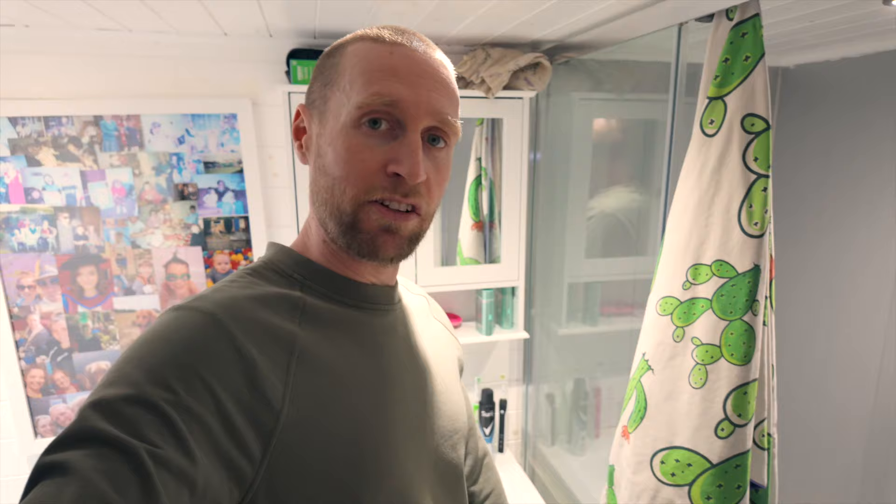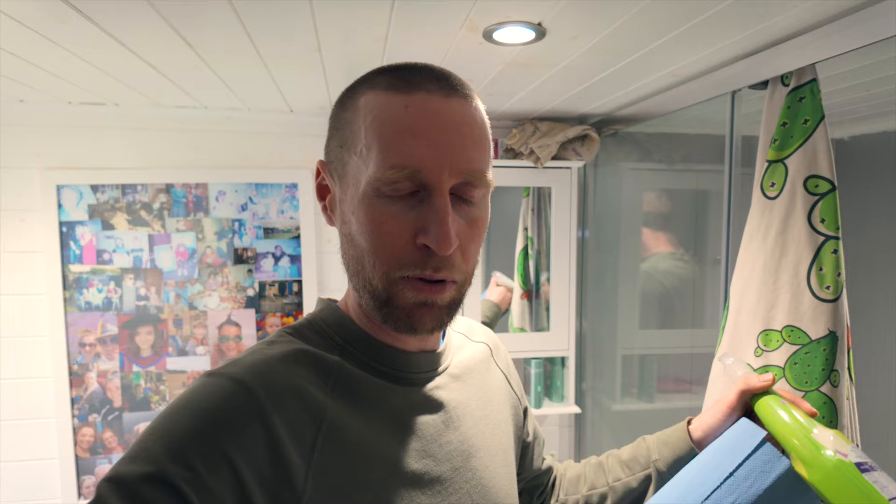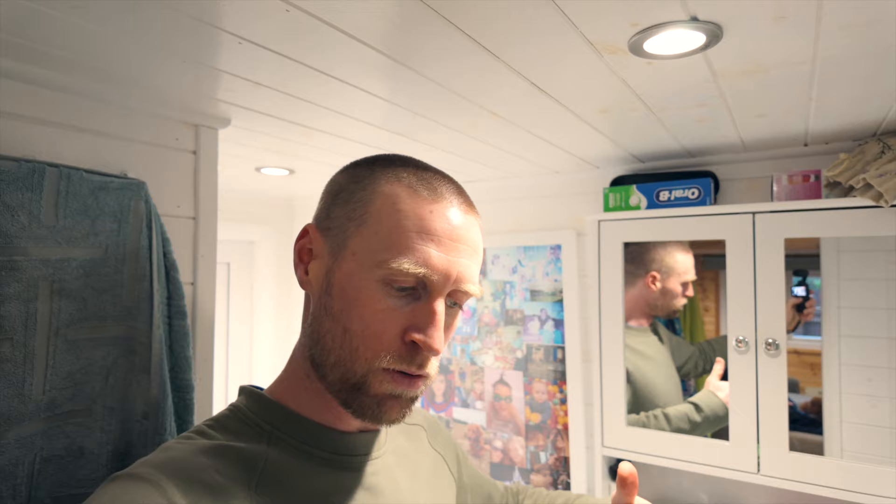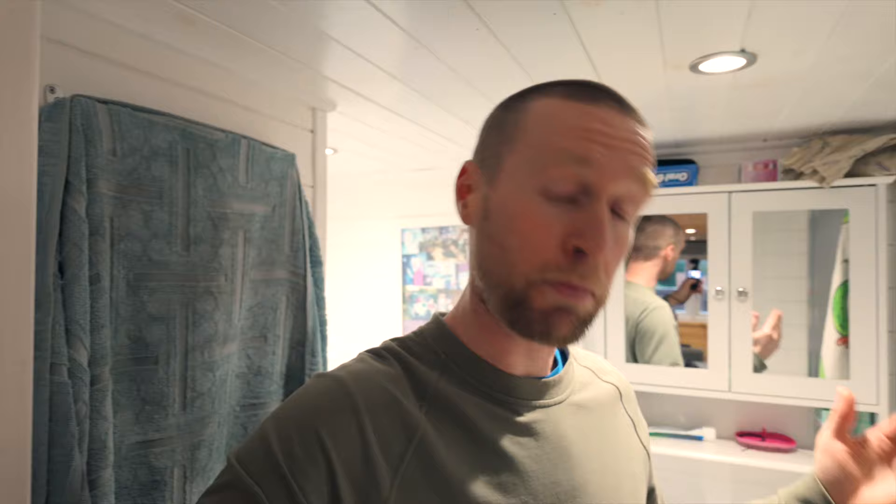On the other side we have our shower — a reasonably good size, just over a meter long and about 90 centimeters wide, which is pretty much a standard shower size. Everything in here — the sink, the shower, the oven, the washing machine — is just a standard full-size appliance, so we're not compromising on anything. The bathroom is roughly eight feet by four feet, and behind us is the recess for the fridge freezer. It's a tiny bathroom but does everything you could possibly want a bathroom to do.